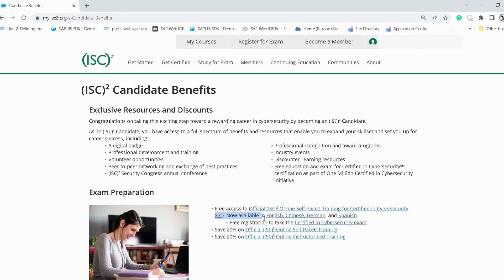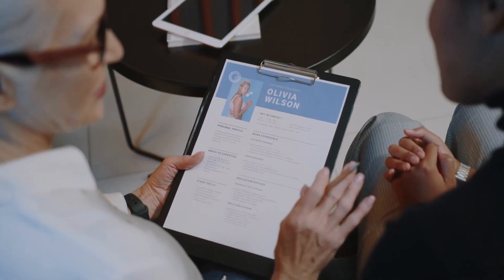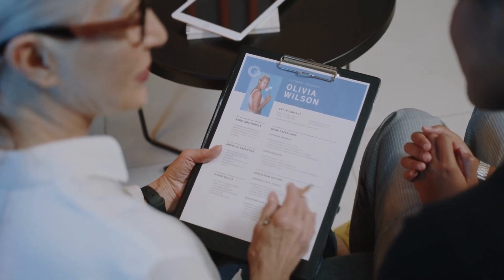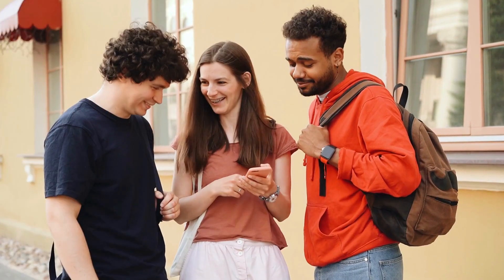As an ISC² candidate, you'll gain access to the official ISC² Certified in Cyber Security online self-paced training and a code to register for the free certification exam. You'll find your access on the candidate benefits page — all links will be provided in the description. Don't miss this opportunity to add an industry certification to your resume for free, which will help you land a job in cyber security.